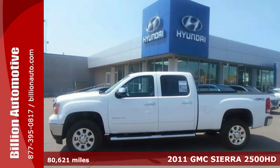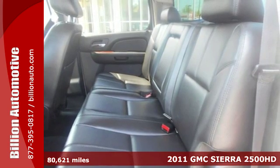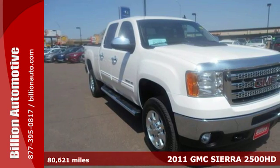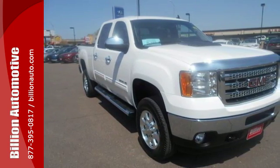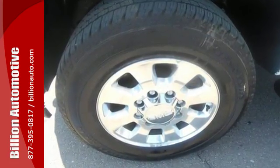It's a 2011 GMC Sierra 2500 HD. It comes with standard features including a tilt adjustable steering wheel, air conditioning, short and long arm front suspension, and a premium 4-speaker stereo system with a mast antenna.